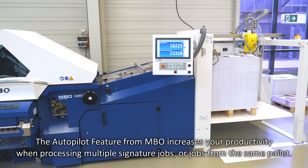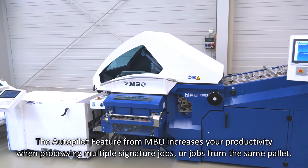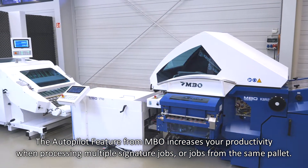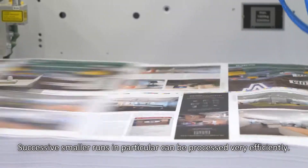The Autopilot feature from MBO increases your productivity when processing multiple signature jobs or jobs from the same pallet. Successive smaller runs in particular can be processed very efficiently.